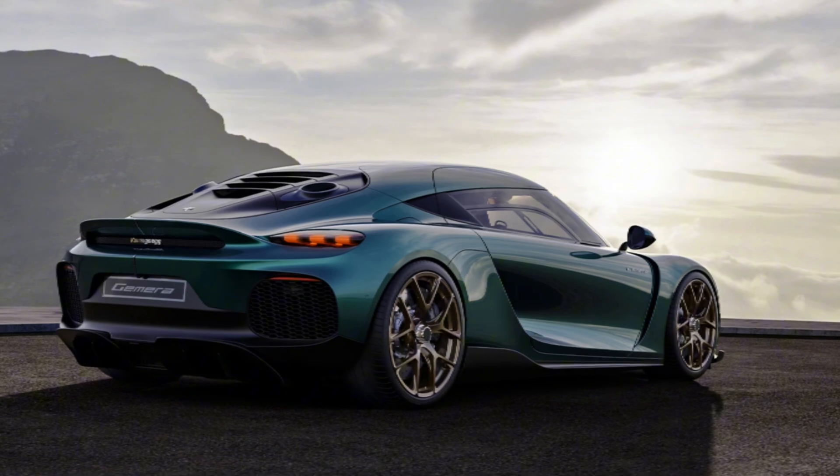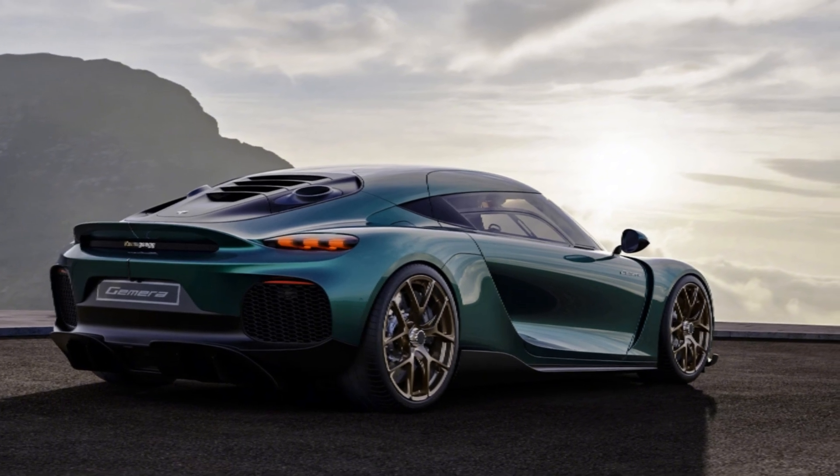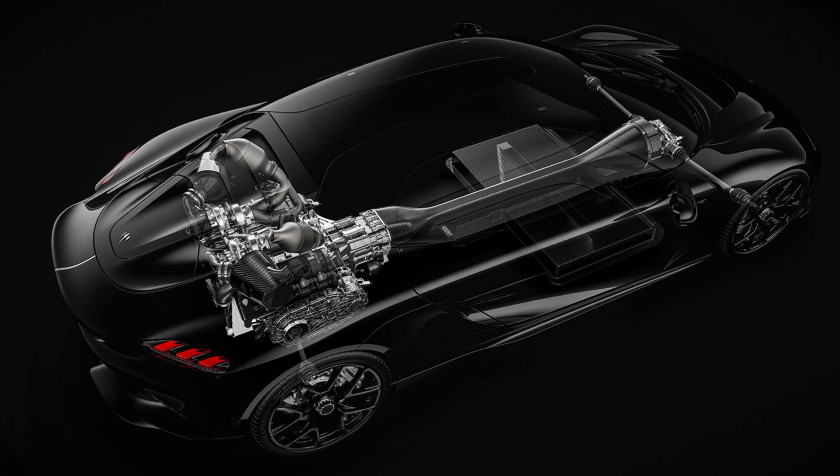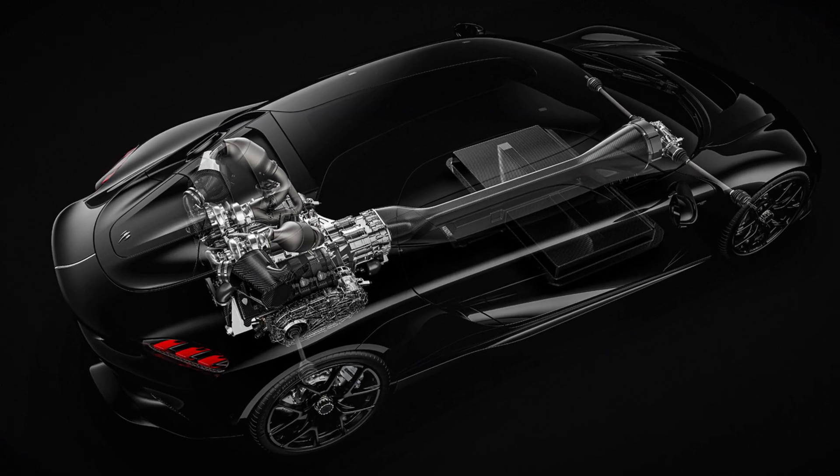Is this the beginning of a new era for electric performance cars — one where boutique engineering beats big manufacturers? Let me know what you think, and don't forget, this is just the beginning. Koenigsegg's Dark Matter might just change the rules. Like and subscribe if you're ready for the EV revolution, Koenigsegg style.